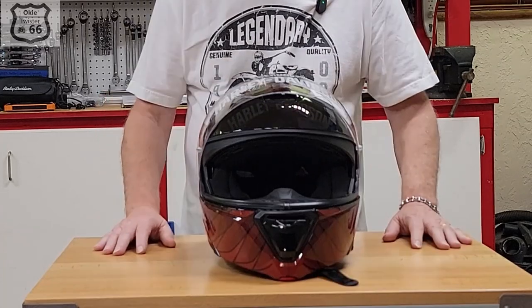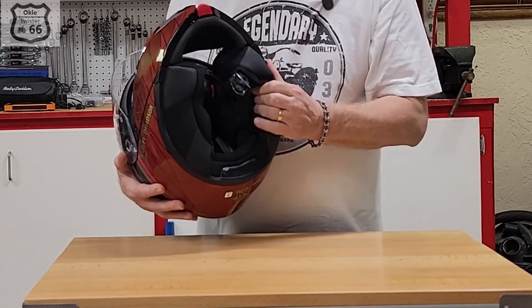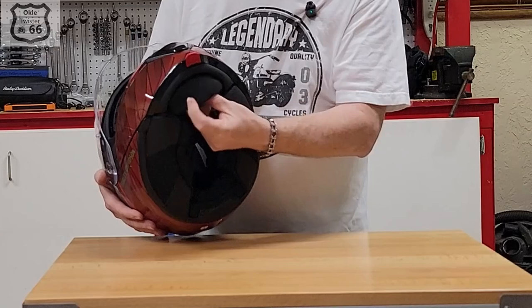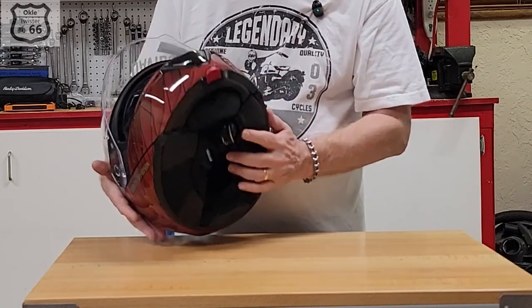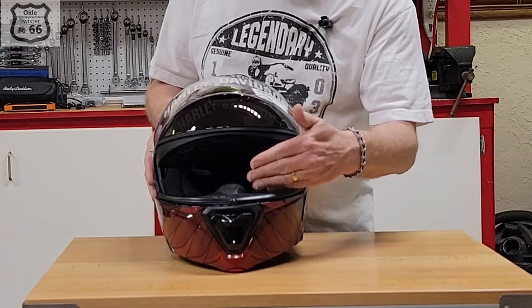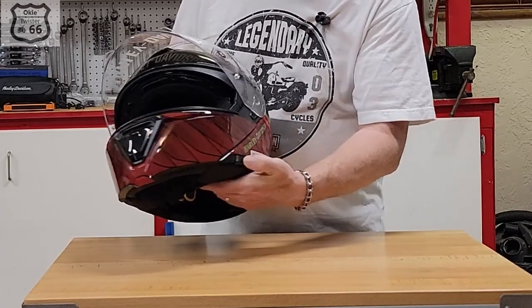Inside it's got moisture-wicking removable pads that you can wash. It also has an optional chin guard to help with wind noise reduction. Another feature I really like is the drop-down dark shield, with the lever right on the side.